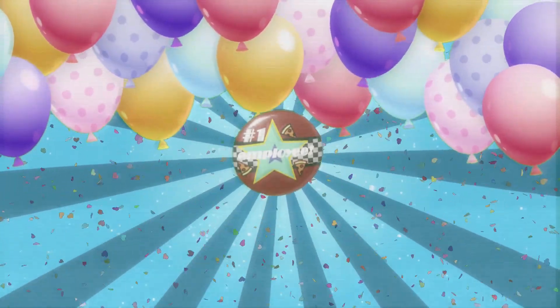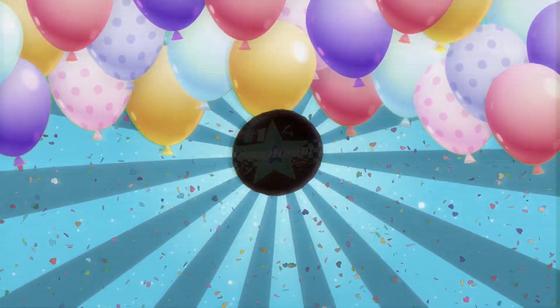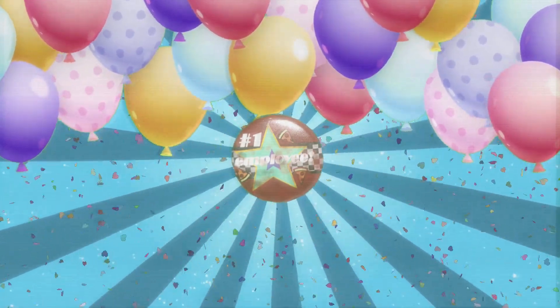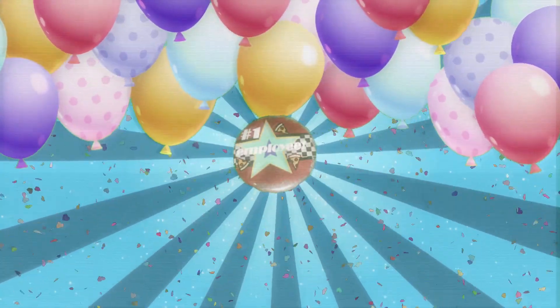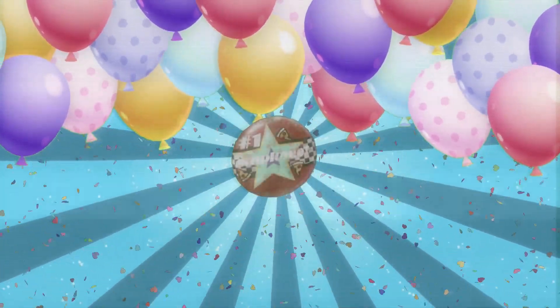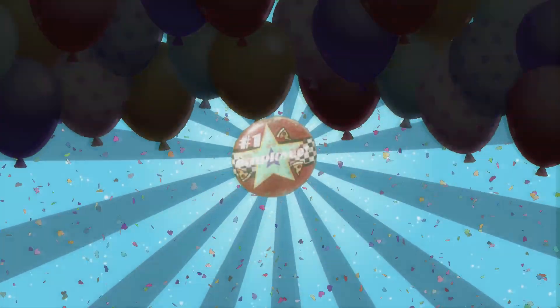So, get your number one employee pin today, and show everyone you're a number one employee. We're not liable for any injuries that may be caused by the pin. This pin will be deducted from your monthly paycheck. If your productivity drops below a certain percent, the pin will be removed.